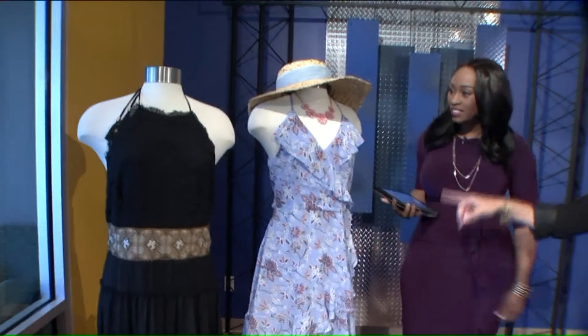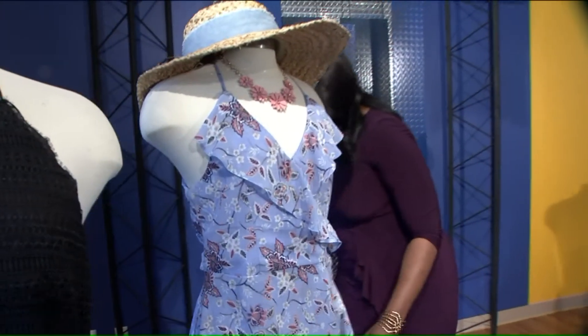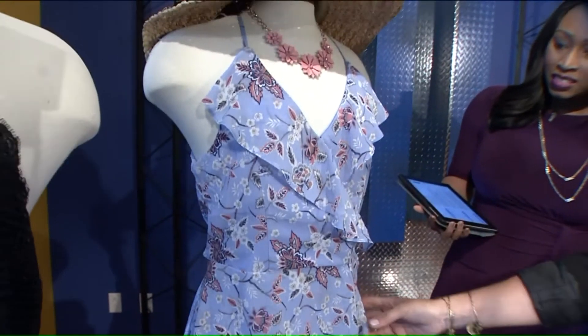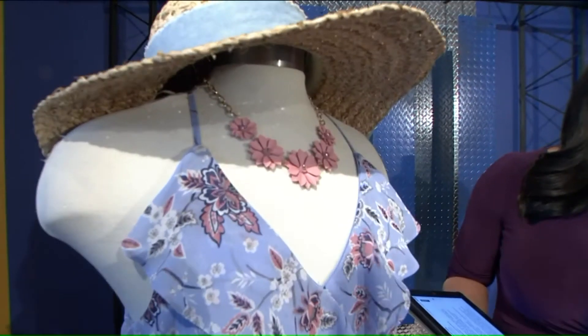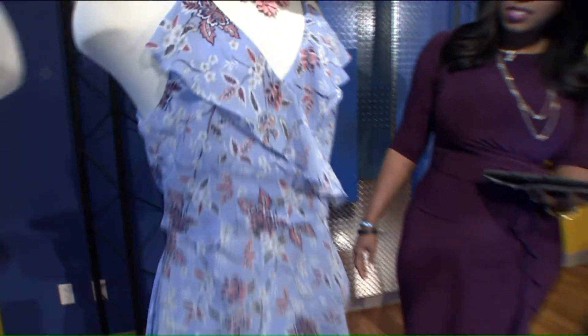This one here is from Francesca's, and this is for a garden type or outdoor wedding. It's light, it's airy, it's not black, so you've got some color in there. You've got ruffles to really make it comfortable and flattering. It's paired with a pink floral necklace to really tie that garden look together. And if it's sunny and hot, you might want to cover your face and shoulders, so a sun hat is a good idea — there are some gold flecks in there to bring it up a notch for a wedding look.